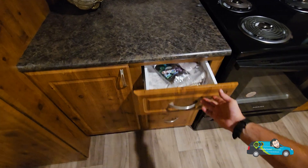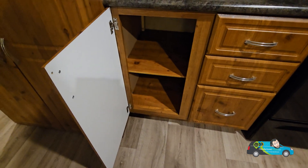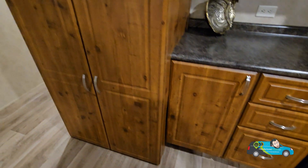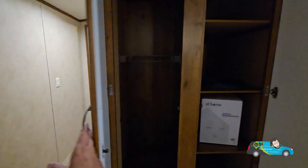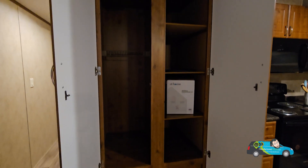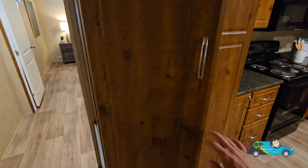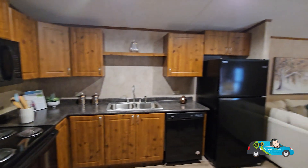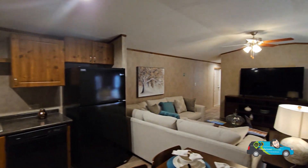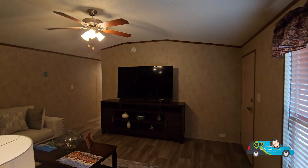This home is set up for electrical, but when you go into the ordering process you can always change that to gas and other options. If you want to know more about this home — the options, features, everything — there's a link in the description below. Click on it to go directly to this floor plan where you can see a 3D tour, photos, and get pricing directly from a retailer near you.